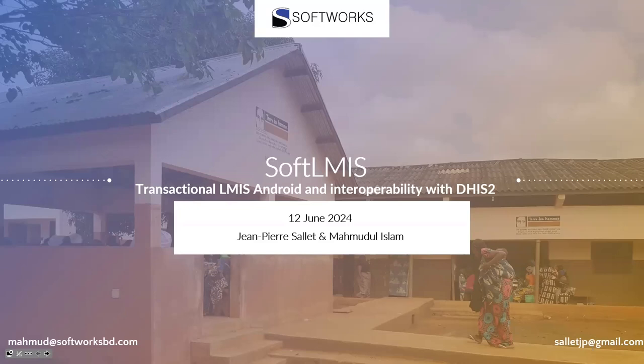Good morning. We are from Softworks. My name is Mahmoud Al-Islam, I am the Managing Director and Technical Lead. I have here with me Mr. Jean-Pierre Saleh — let him introduce himself and then we'll start.